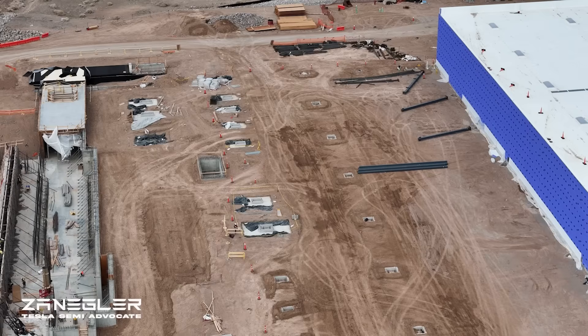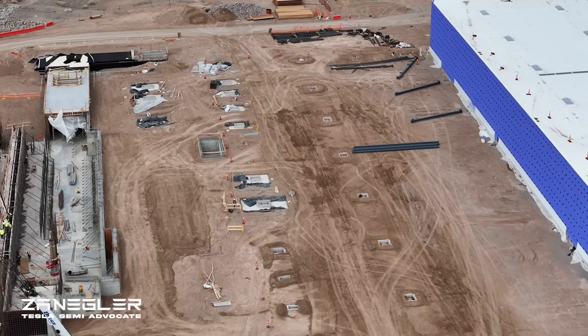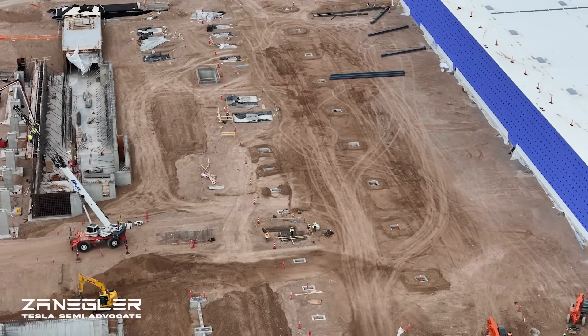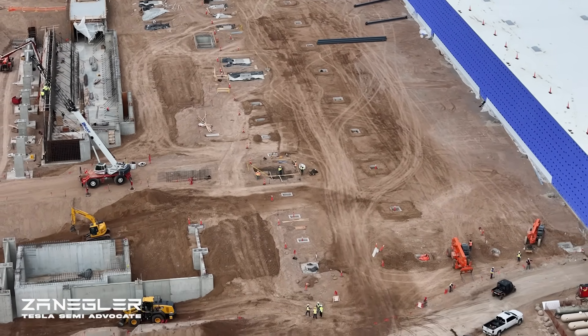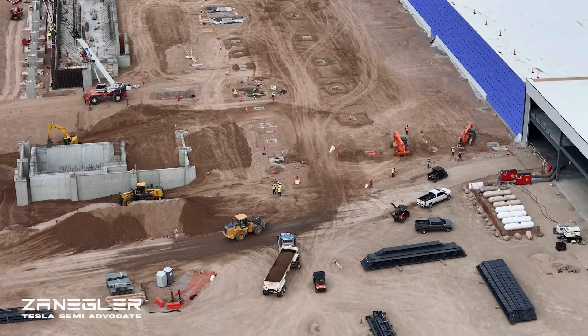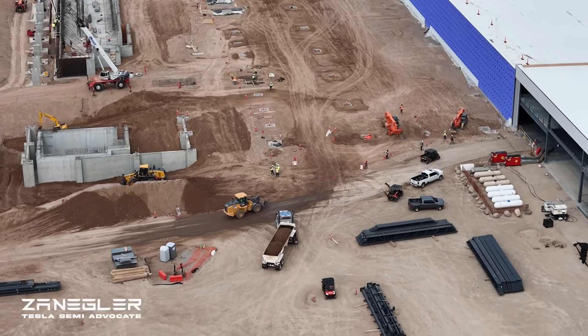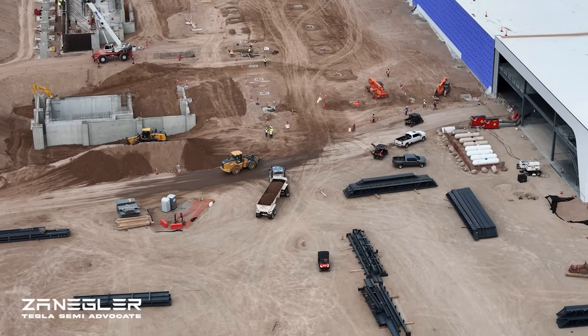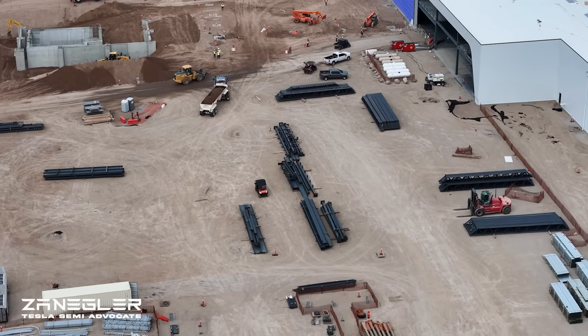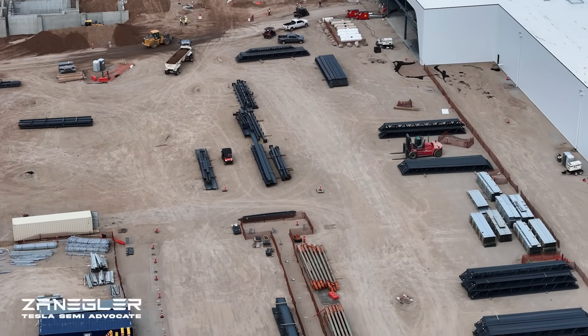Dan Priestley emphasizes the capital efficiency of this building. There are all sorts of fulfillment centers around here, but this has been extremely efficient. Renting a crane is extremely expensive — even in Texas they had large cranes on site, and that's burning cash.